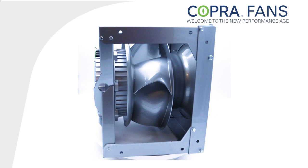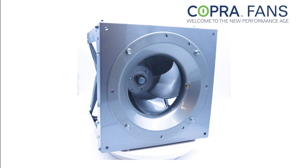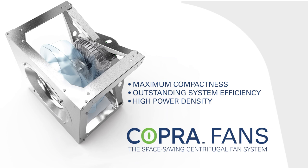Welcome to the new performance age for plug fans. The new Cobra system of a motor, impeller, and electronics combines three characteristics that previously seemed incompatible in air moving systems: maximum compactness, outstanding system efficiency, and high power density.